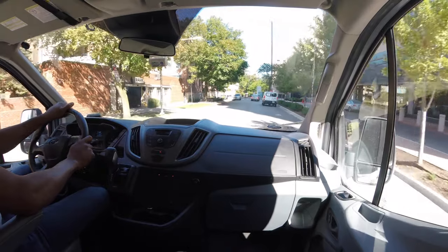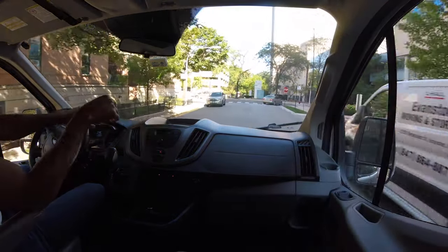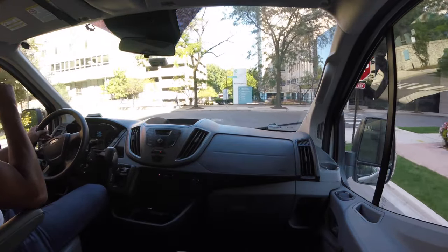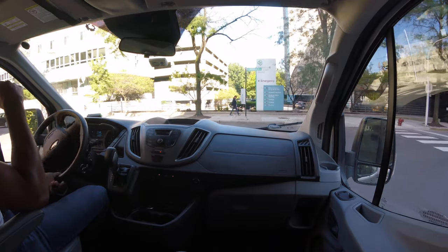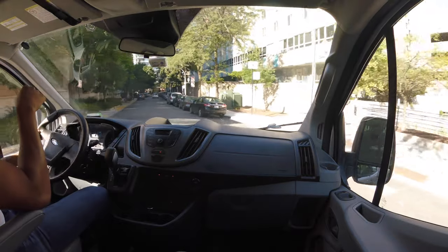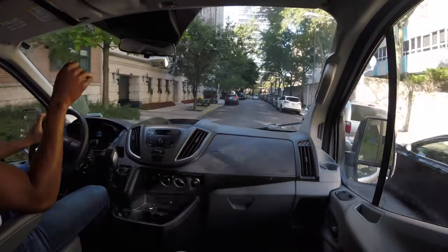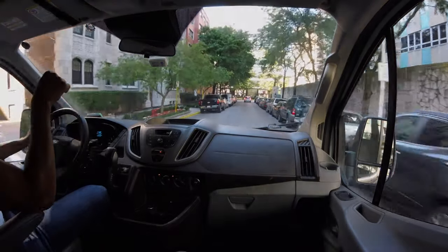So that's the test drive. Let me know if you have any questions about this. Let me know what your experience has been with a Ford Transit. Do you love it? Would you get one again? Would you not recommend it? Leave a comment down in the comment section. Thanks a lot for watching — talk to you soon.